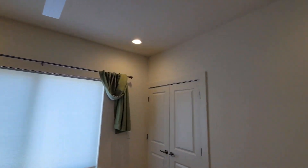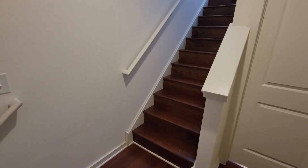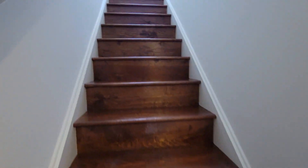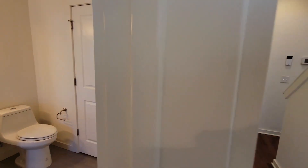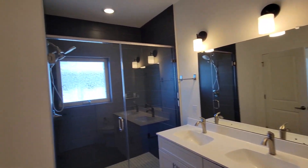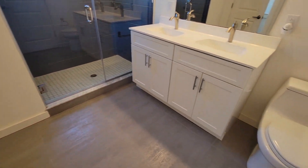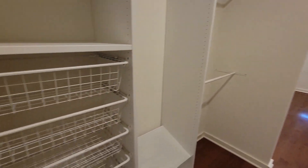Front bedroom. This is the master bathroom, and here's the master bedroom with plenty of storage.